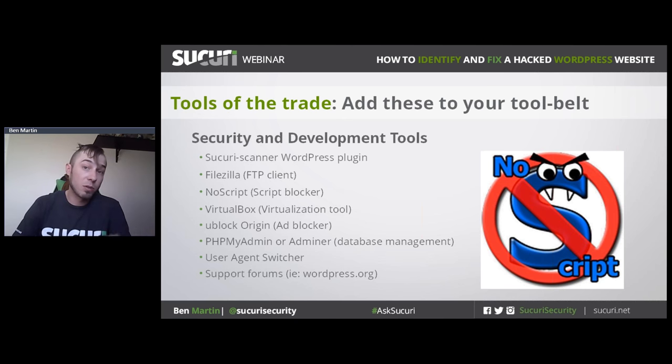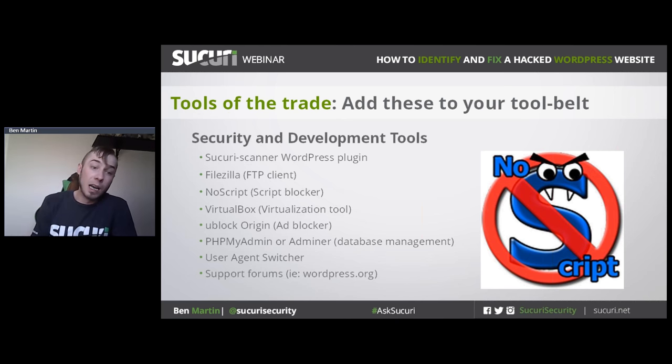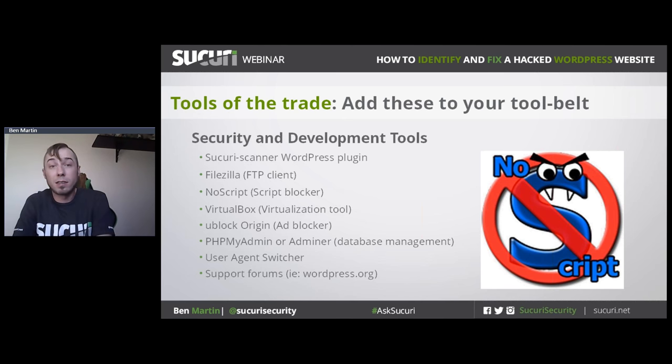An honorable mention goes to a user agent switcher. Some malware or spam will only deploy if a certain user agent is triggered — it's really common for spam to only show to search engines but not regular website visitors. And the support forums at wordpress.org are really important; there's a great community that can help you troubleshoot and guide you if you're not sure what to do.